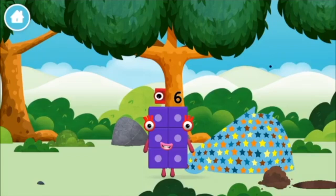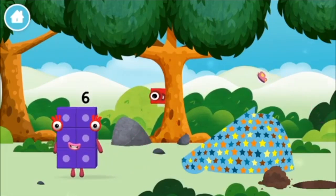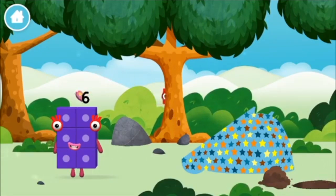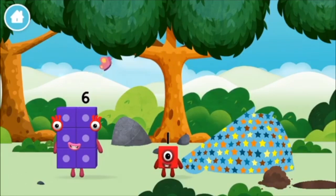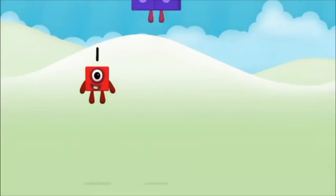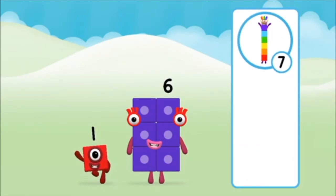You made a new number block. One mole digging a hole. Which number block did you find? Which number block do you think adding these together will equal? That's right.